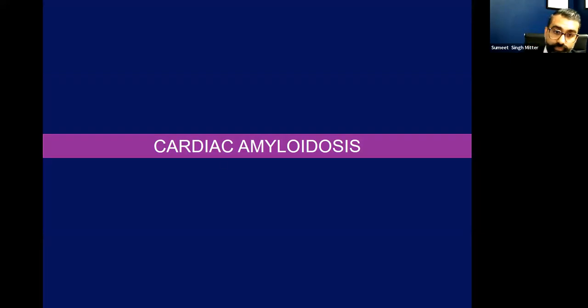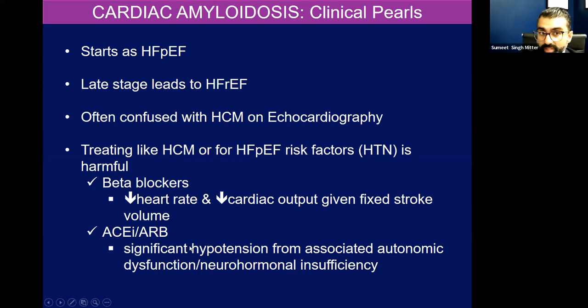Cardiac amyloidosis starts as HFpEF — we showed those restrictive cardiomyopathies before. Late stage can lead to HFrEF. It's often confused with hypertrophic cardiomyopathy on echo because it's a thickened ventricle. But if you treat it like HOCUM or for HFpEF risk factors such as hypertension at late stages of disease, that treatment can be troublesome or harmful. Amyloid patients are very restrictive. They don't have much cardiac output, they don't have much stroke volume. So if you blunt their heart rate, the patients feel awful because they're relying on their heart rate for cardiac output. Remember: stroke volume times heart rate is cardiac output. If you take away that heart rate, that's what they're living off of.